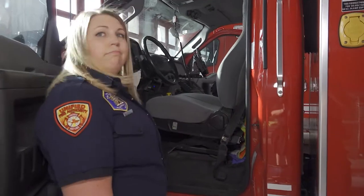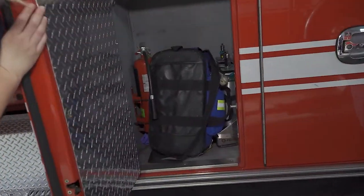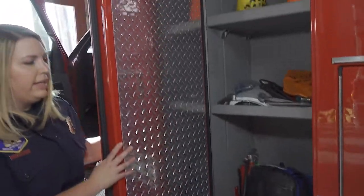Other than that, it's like any other car or truck that you've been in — nothing too crazy or special. We have a few compartments on our rig. This is where we keep some extra oxygen and just other tools that we might need.